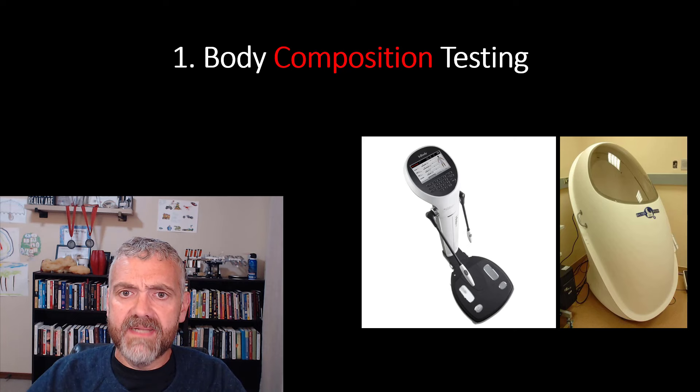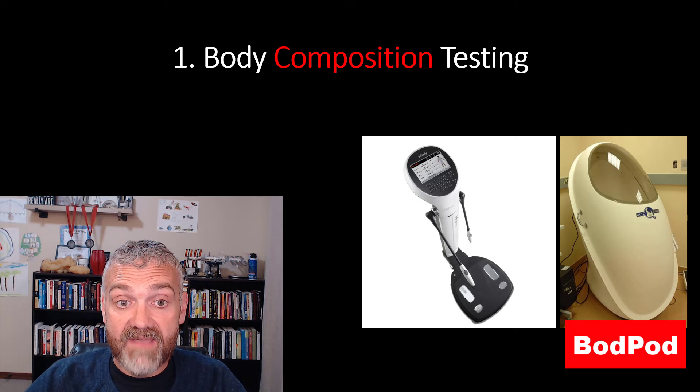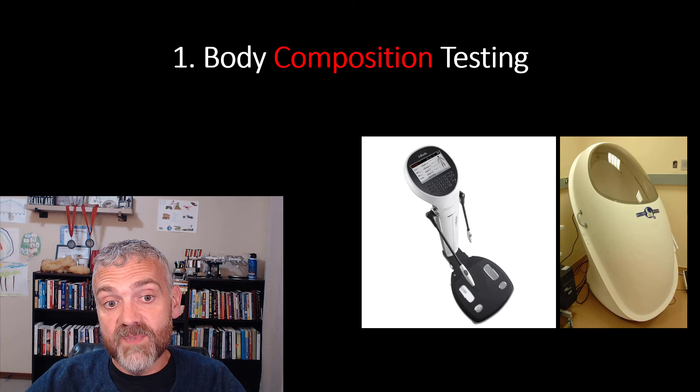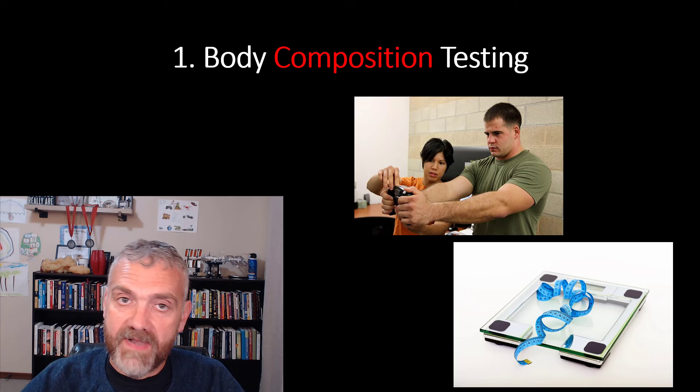DEXA isn't the only accurate tool out there. The InBody device is growing in popularity. Underwater weighing was the gold standard when I was in college, and bod pods will also work. In the hands of a trained technician, skinfold testing with calipers can work too. Just look around your area, see what's available, and see what makes the most sense for you. Check your local gym, wellness centers, sports performance centers, or talk to your doctor.